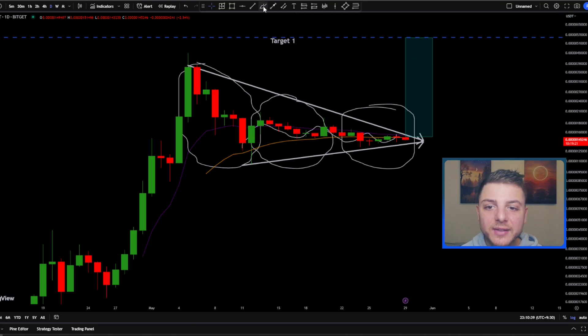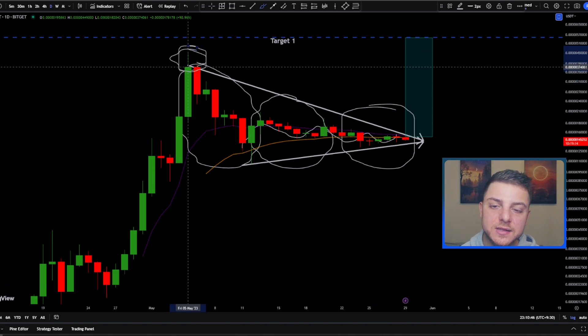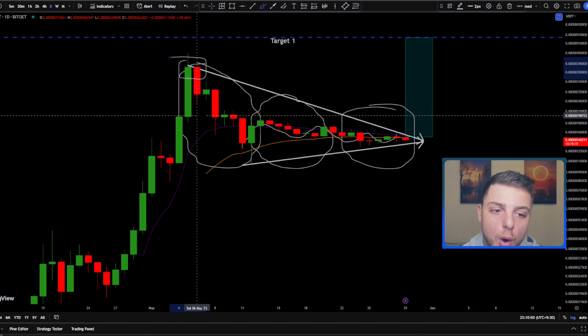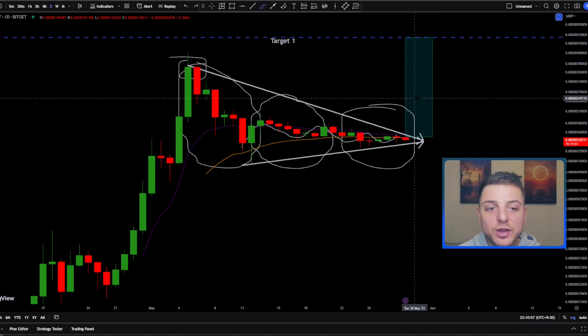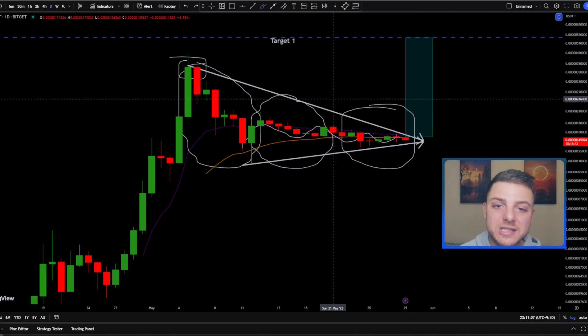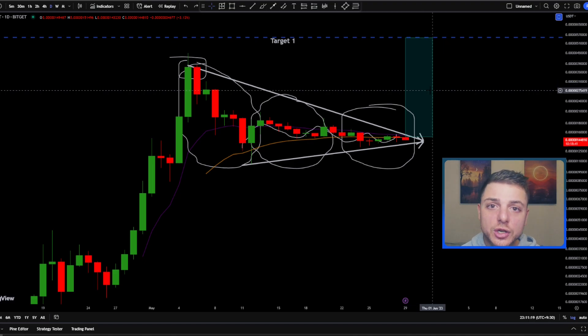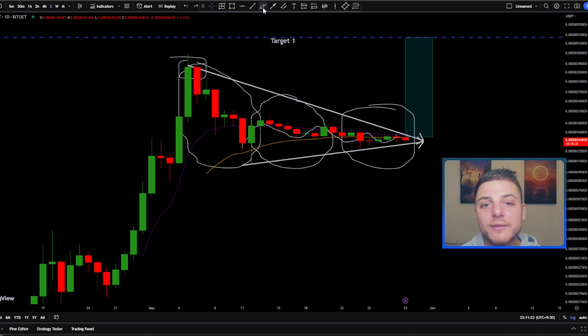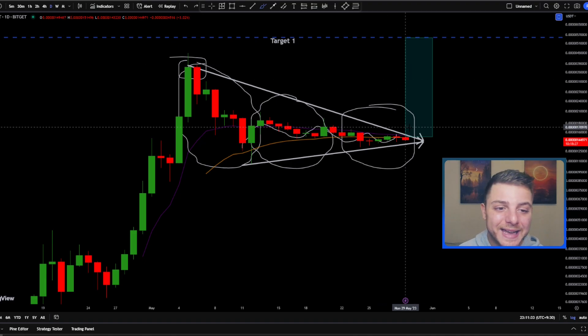The reason I expect at least some resistance at that level is because it's basically at the old all-time high for PepeCoin. People that bought at that level are still holding, and once price comes back to their break-even point, many traders are going to exit the trade — and exiting means selling. Additionally, backtesting the one-to-one symmetrical triangle apex move shows a very high probability of at least a short-term stall at that level. So we've got multiple traders using completely different strategies all looking to potentially exit at the same price.